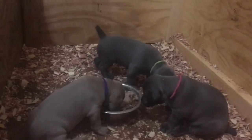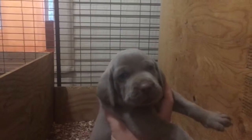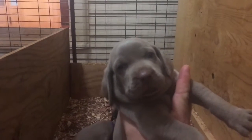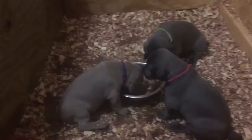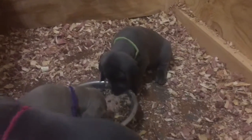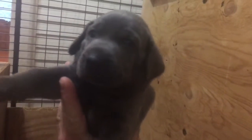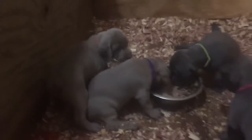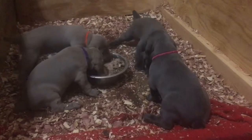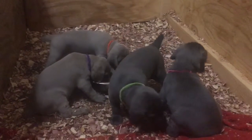Everyone's doing great — just want to give everyone a quick update. That's the orange collar silver female. I'll try to give you guys a quick peek at them. That's the pink collar. These guys are all very alert and super sweet.